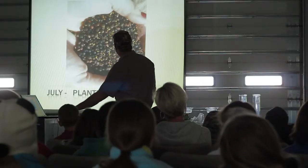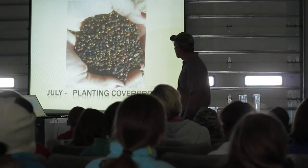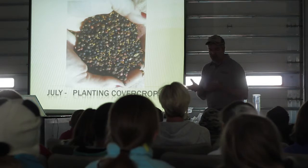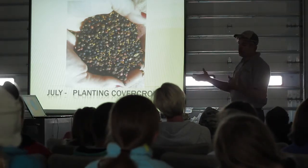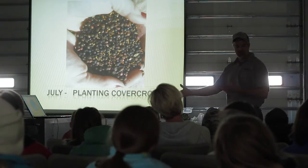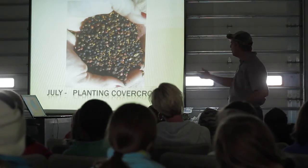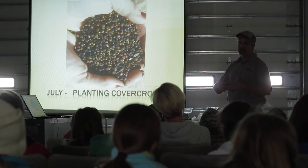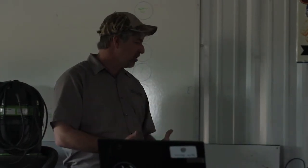Usually under a pivot we can do that. And then throughout the summer and part of the fall, we'll plant cover crops. Basically what a cover crop is — corn, soybeans, and wheat are things we harvest and sell to the elevator and get money for. The cover crops we plant but we don't harvest. We're planting them to help build up the soil.